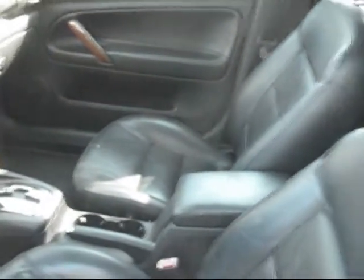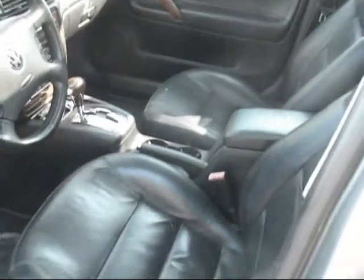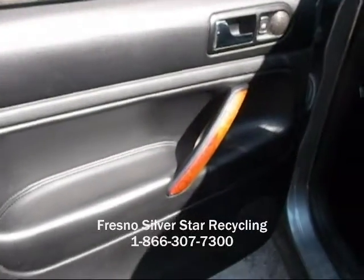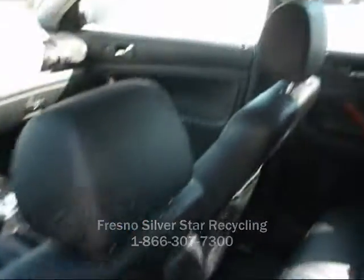The passenger seat is in okay condition, but the driver seat is torn on that side. The rear driver side door panel is in good condition, and the one on the passenger side is also in good condition. The rear seats are in good condition.